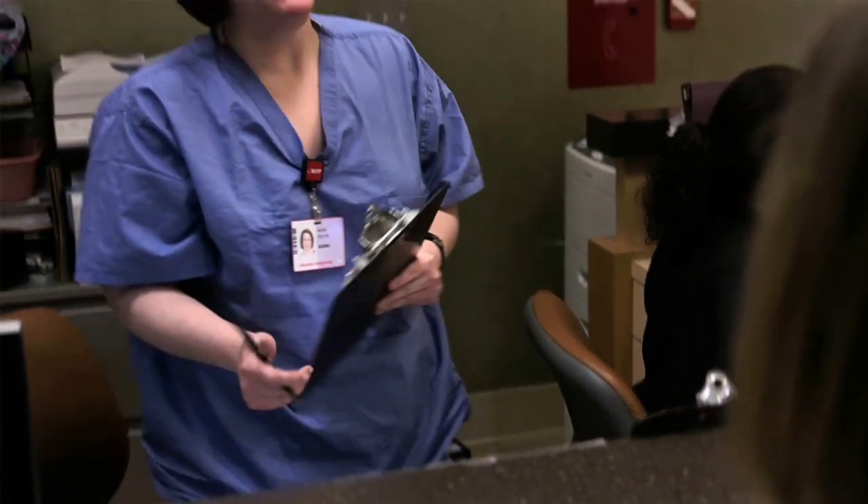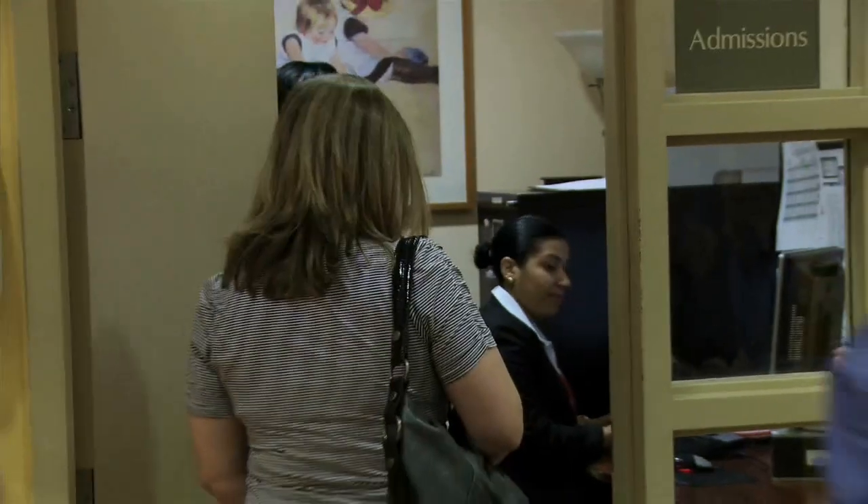Hi, I'm pretty uncomfortable. I think I might be in labor. I'm having contractions about every 10 minutes. Come follow me. We'll take some information from you.